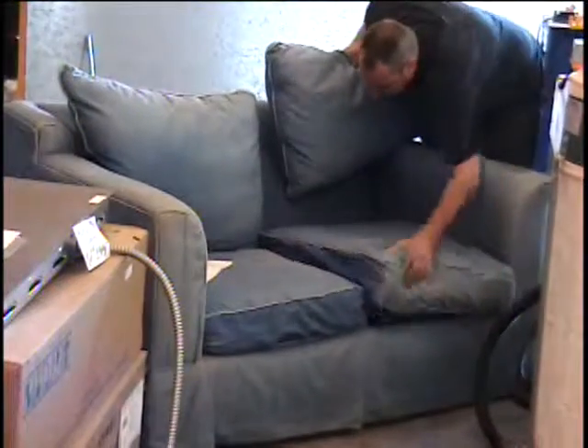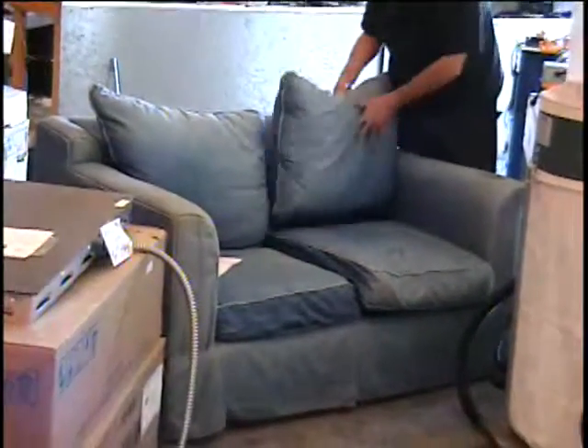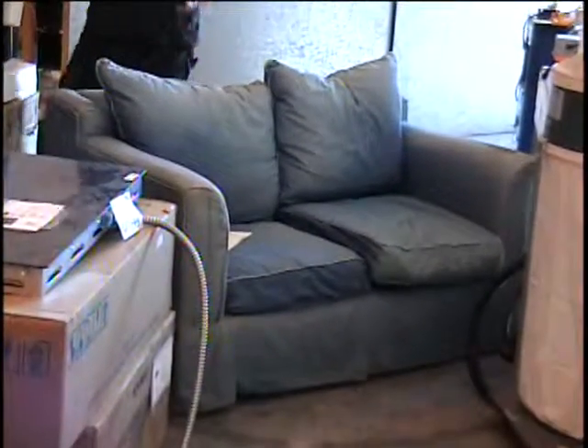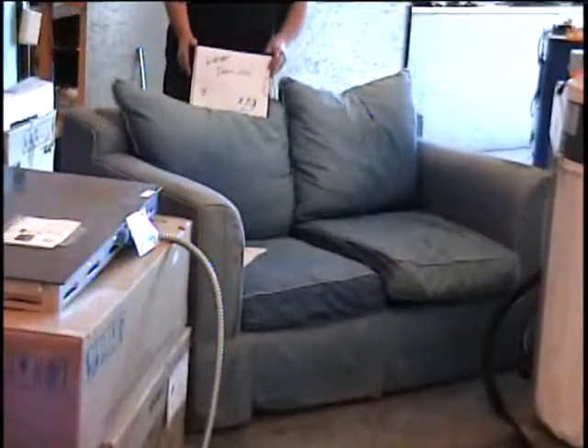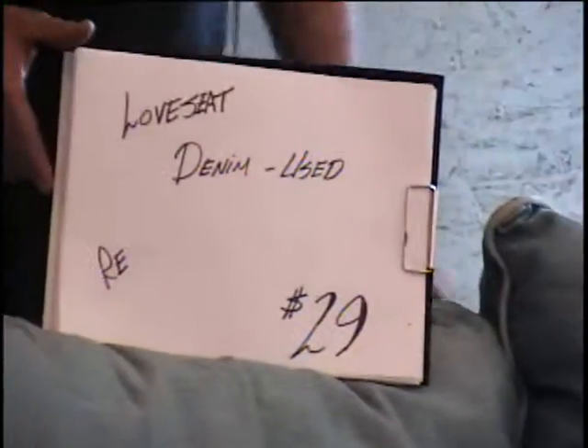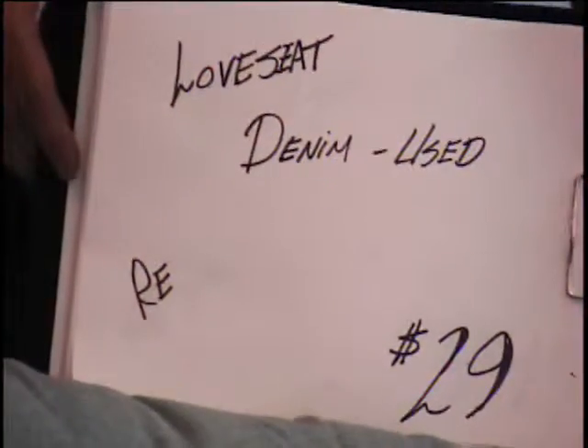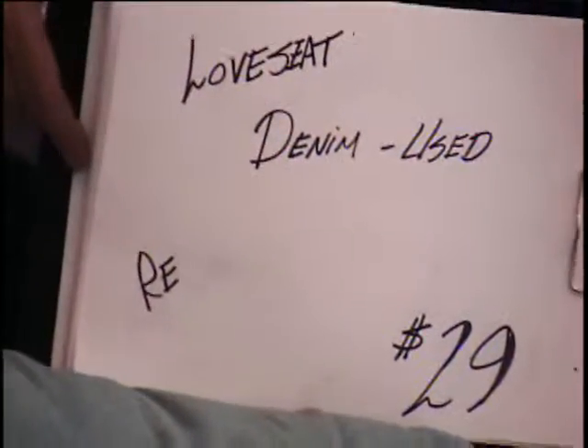I'm thinking I'll sell it just like they do in the Thrifty Nickel for $29. It's in a transitional style in a skirted design. If you want it, call and bid on it when you see it on an auction table, or come by the warehouse and pick it up. We're at 2001 Copper Loop in beautiful Las Cruces, New Mexico, or call us at 575-635-4919.